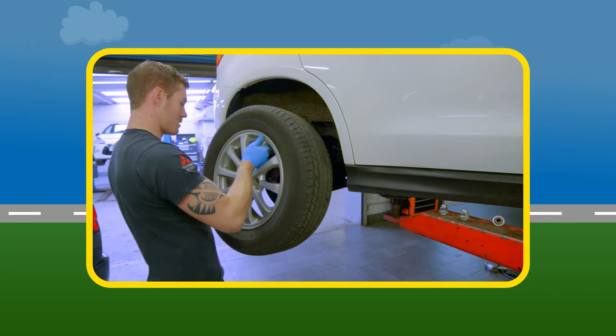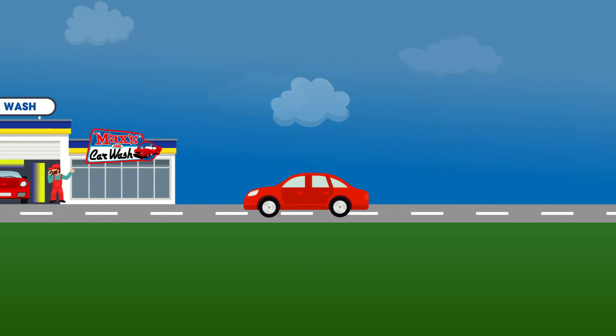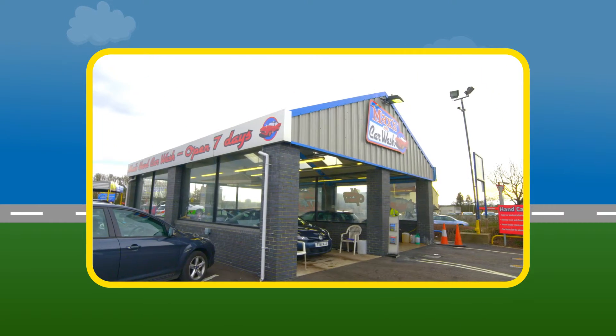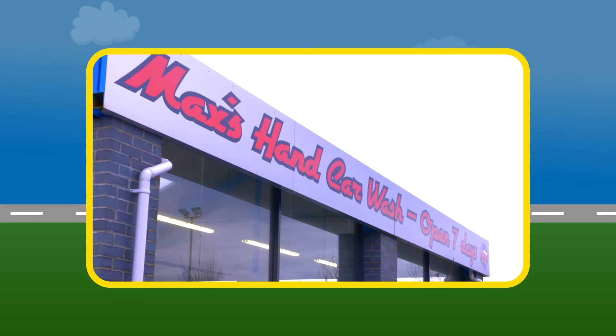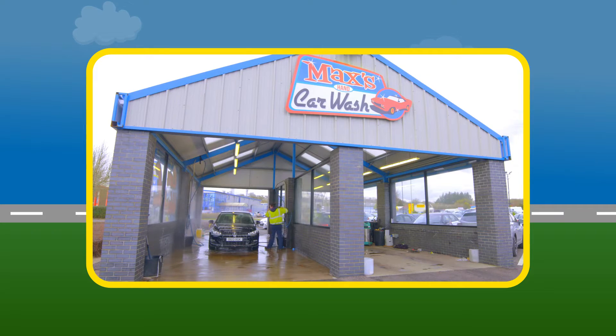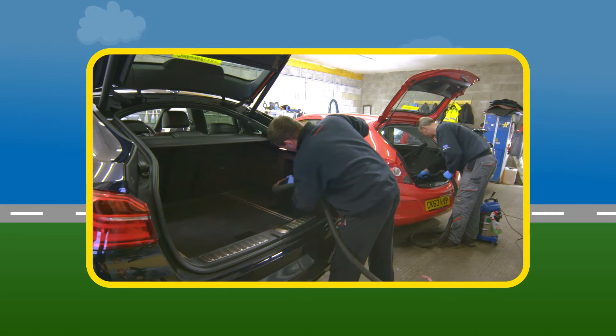We'll also match any like for like quote. Everyone loves to keep their car looking like new, and with your Privilege Card you're entitled to discounted rates at our fantastic on-site hand car wash. We also have a full valet service available.